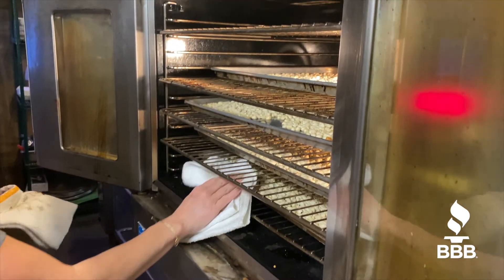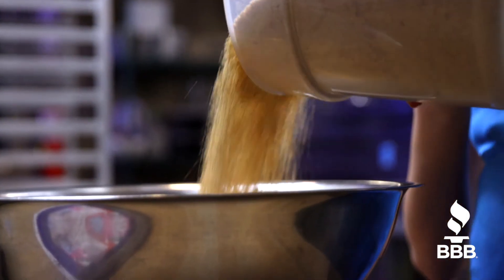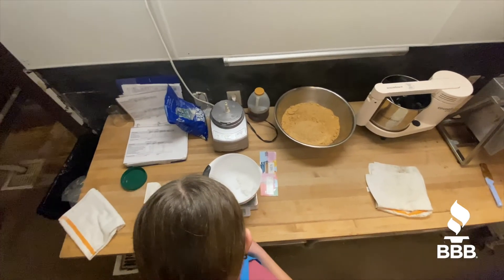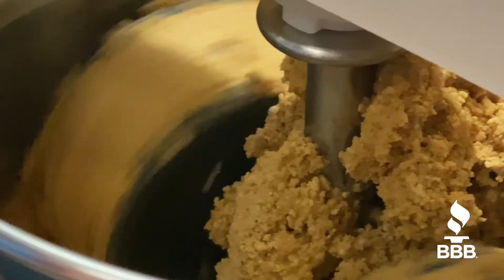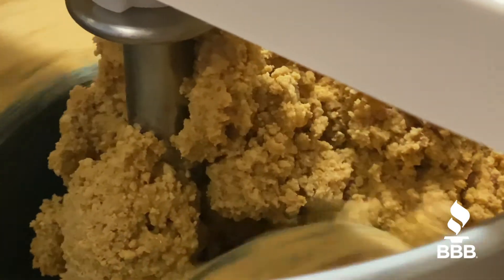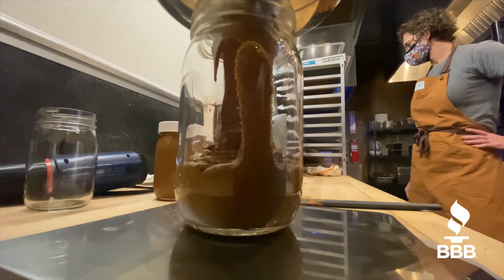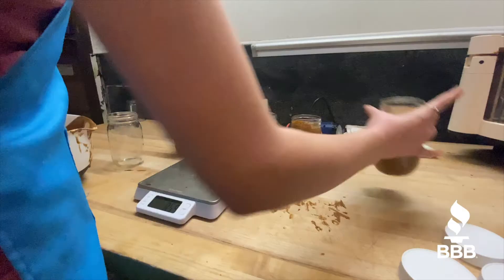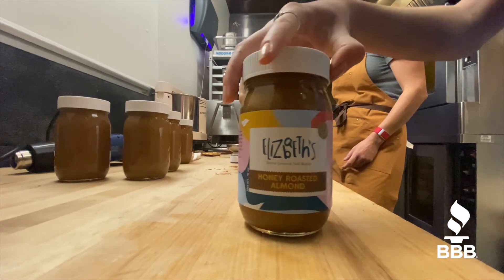First we have to roast the nuts, then we grind them and measure them out. If there are any other ingredients like cocoa powder, we'll put that in as well. There's also oil that we have to put in the melanger so it doesn't get stuck. Most of them have to sit and melange for about an hour. Then we measure them out and depending on which one it is, it'll either be 16 ounces or 12 ounces, and then we put on the label and they're ready to go.